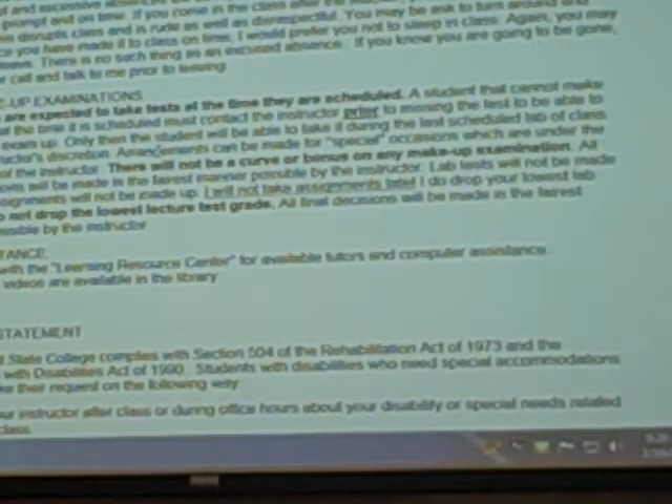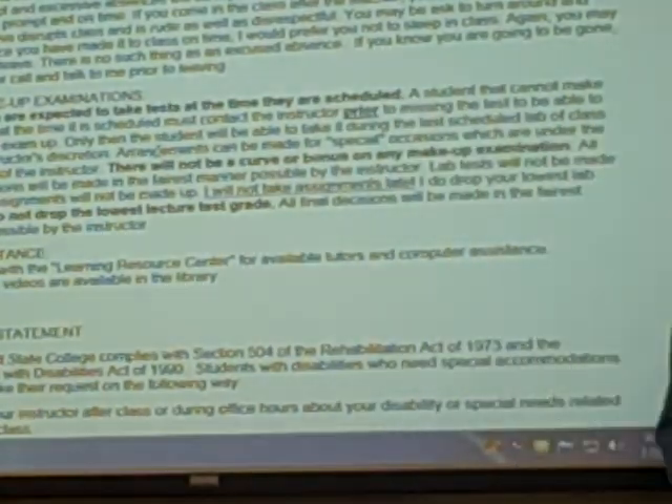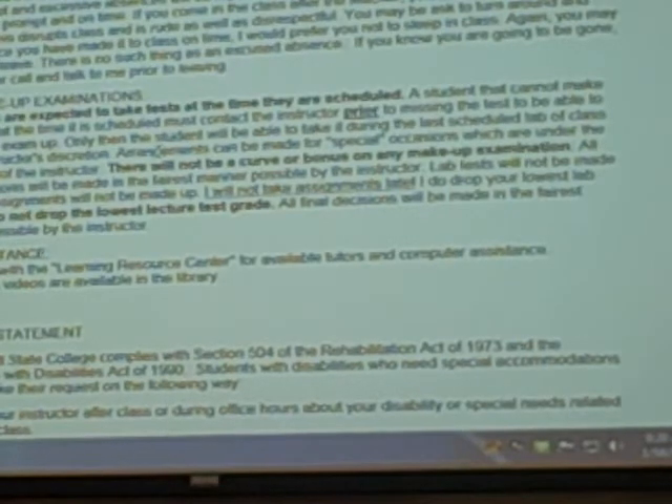Notice in bold print: I do not drop the lowest lecture test grade. People will assume through the whole semester that I dropped the lowest, but no — I dropped the lowest lab grade. If you missed a lab grade or bombed a lab test, forget about it and move on. It's automatically dropped in a formula in the computer, but I do not drop a lecture grade.